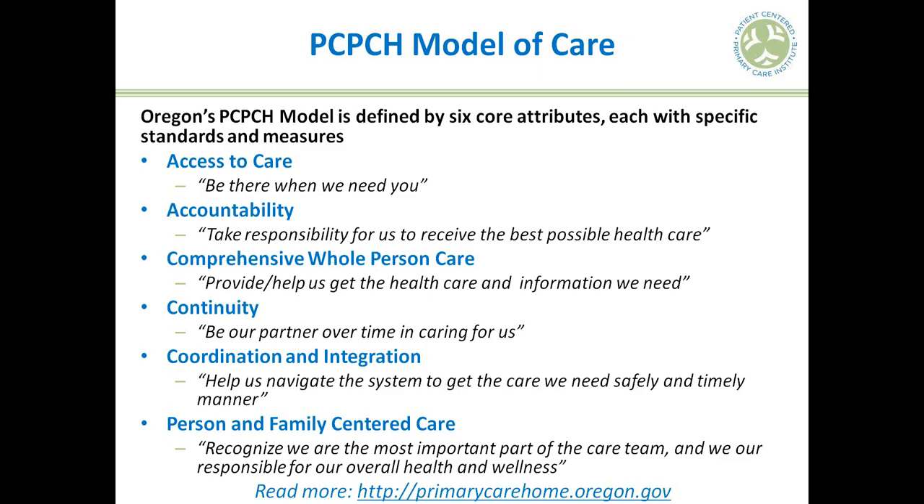The Institute is partnered with the Oregon Health Authority's PCPCH program. The PCPCH program is a series of standards defined by six core attributes. You can read more about the PCPCH program at their website, including the 2014 standards which have been updated and are available for you to review. We are also hosting a webinar about those in October.